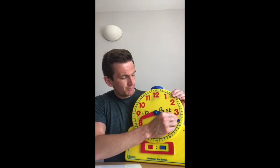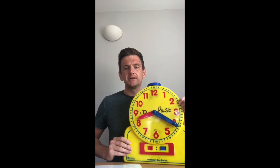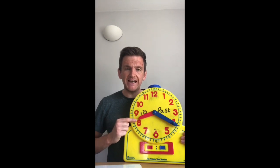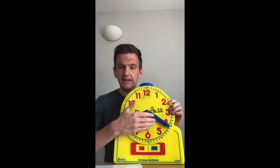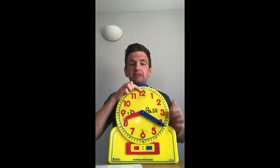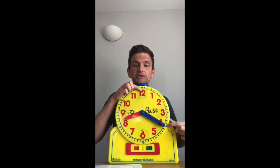Now if I was to move my minute hand down to the 4, let's see what time this would be on the digital clock. Remember, we do our hour time first — what number is the hour hand pointing to? It's the small hand, and it's pointing to the 8, so my hour is still on 8. My minute hand is on the 4. Now we wouldn't write 8, 4 — remember, because every time the minute hand gets to a number it's adding on 5 minutes. So here we're at 0, then 5, 10, 15, 20 — so we're 20 minutes into the hour. In my minute section I would write 20. So I would write 8:20, which shows it as 20 past 8.